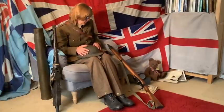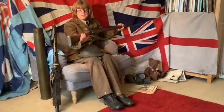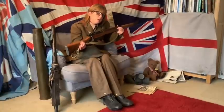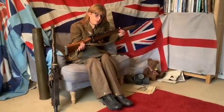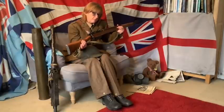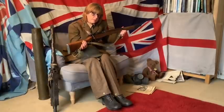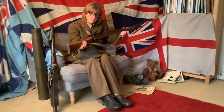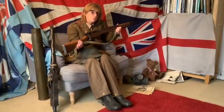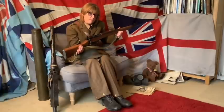Dad may also have come home with one of these. This is a .303 rifle — it was commonly used in the Second World War. This one will never fire another bullet because it's deactivated, but it was used in the war. Often when dads came home, they would have brought these with them. Children were used to seeing them, and they knew they were not to touch them because they were obviously very dangerous items.